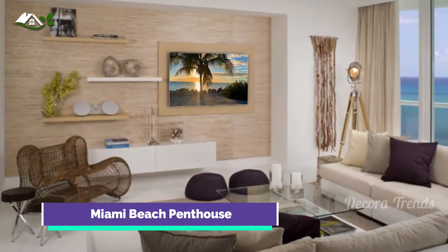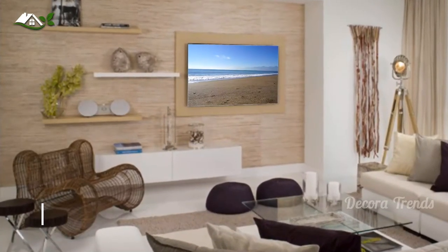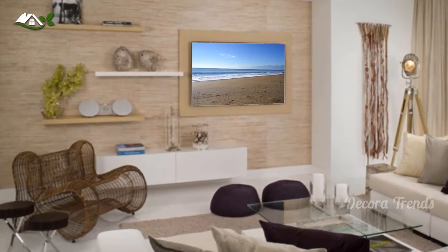Love this wall. The white floating console is just perfect here, which also includes storage. Check out other living rooms with televisions on the wall.